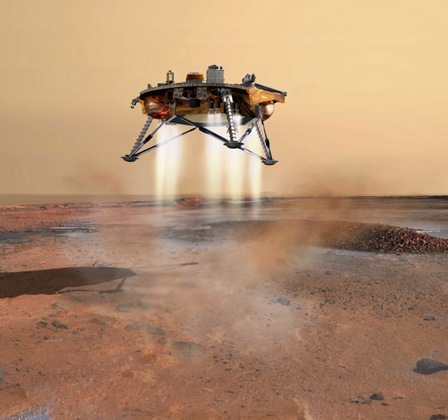Phoenix was a robotic spacecraft on a space exploration mission on Mars under the Mars Scout Program. The Phoenix lander landed on Mars on May 25, 2008. Mission scientists used instruments aboard the lander to search for environments suitable for microbial life on Mars, and to research the history of water there.